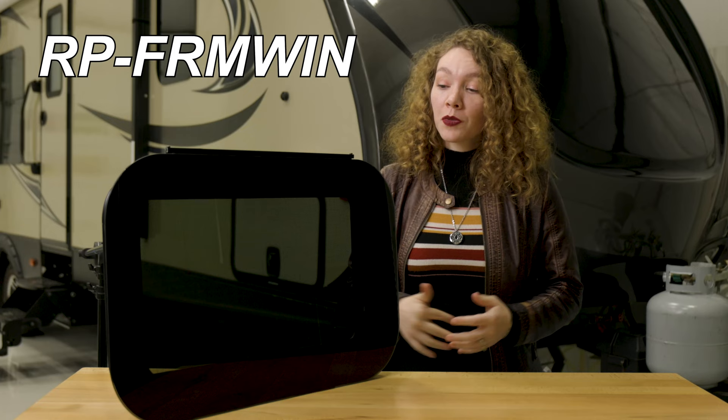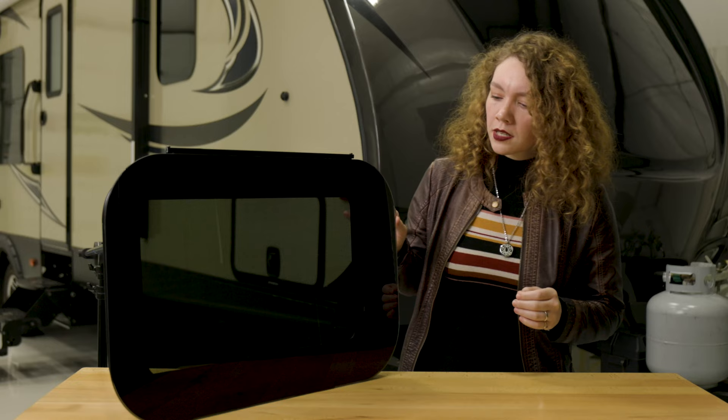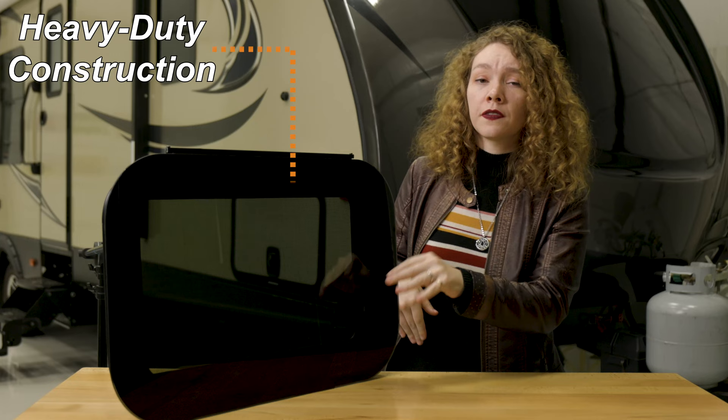Now these are some really great windows. We do carry framed as well, but these ones are special because they have this nice sleek, clean, more modern RV look to them — they look great on any RV.